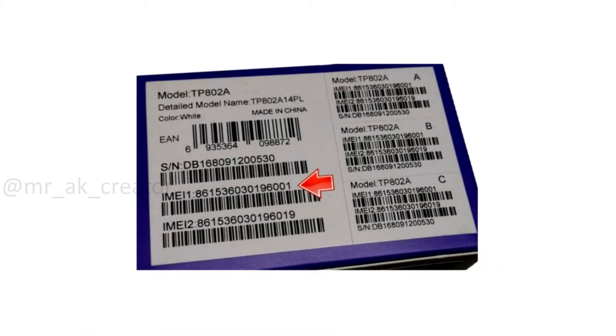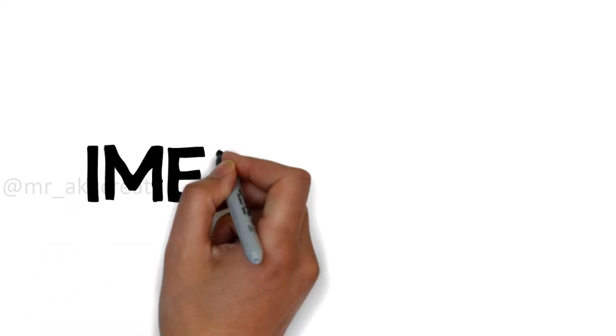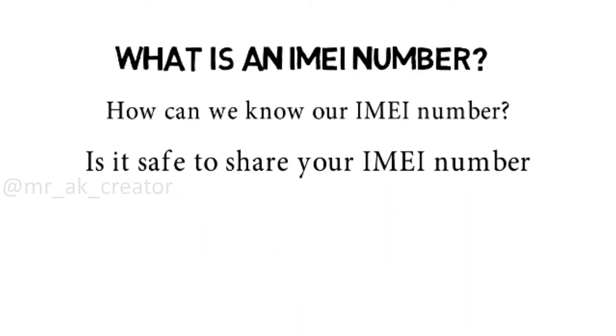You must have seen these sort of numbers on smartphone boxes or in your smartphone settings, commonly written as IMEI. So what is IMEI, how can we know our IMEI number, and is it safe to share your IMEI number?